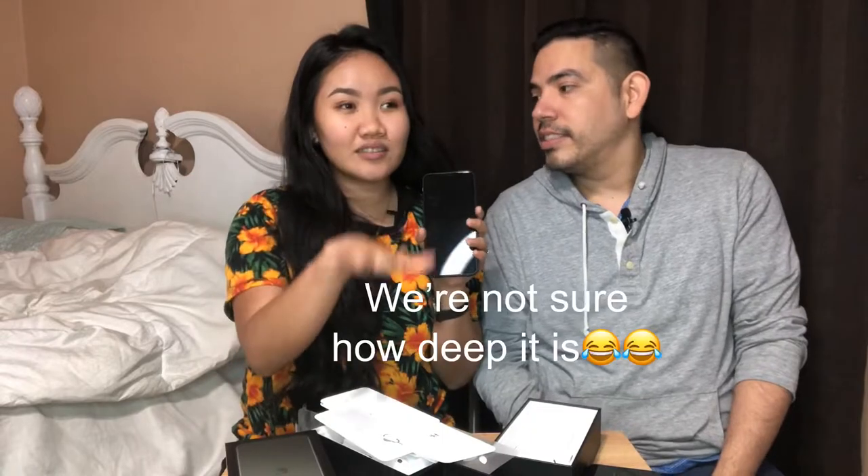This phone is waterproof. I saw it in the video — they said you can put it maybe 5 meters, like 5 meters for at least... the maximum is 30 minutes. So now we're going to try it. If you drown, they can find you for 30 minutes.